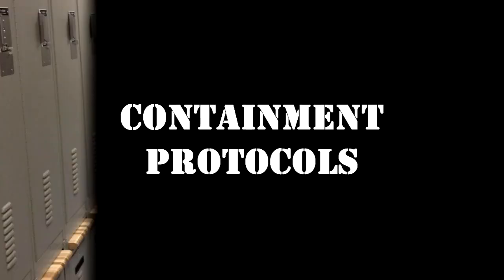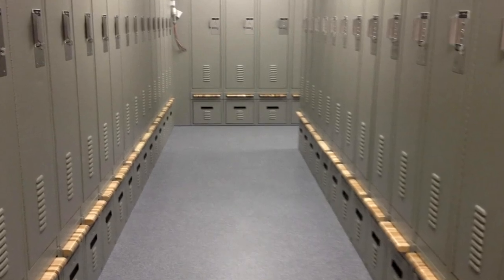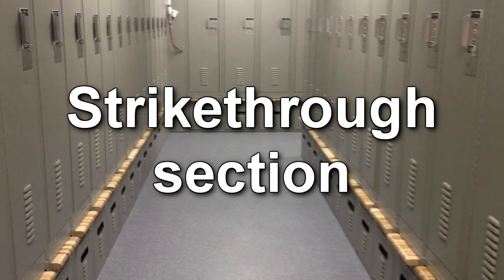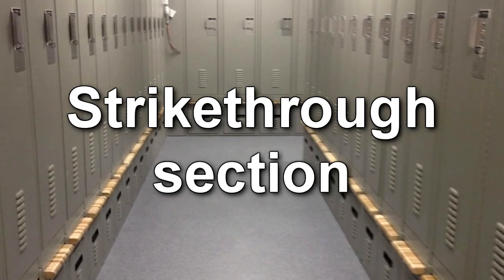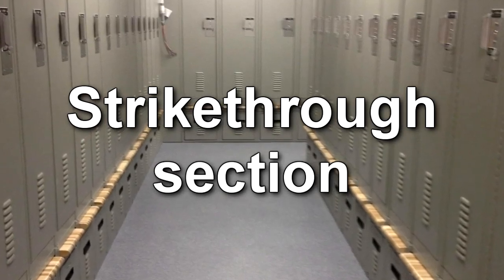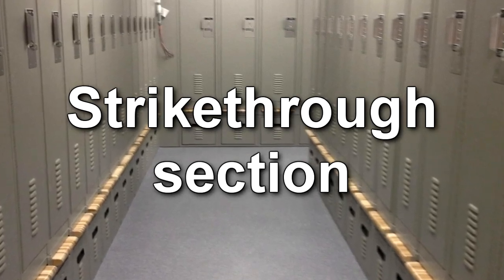Containment Protocols: RPC-002 is to be contained in a standard Alpha-class storage container. RPC-002 may be removed from its container for testing purposes with the approval of Level 3 research staff. RPC-002 is not to be used outside of approved testing areas, and only on approved targets. Testing on living or organic targets may be conducted with the approval of the Director of Site.